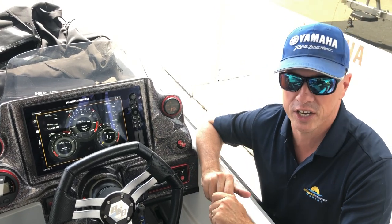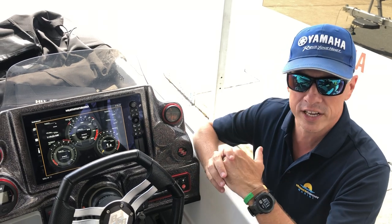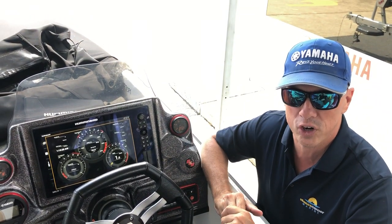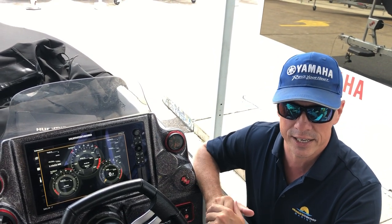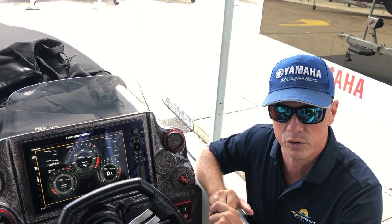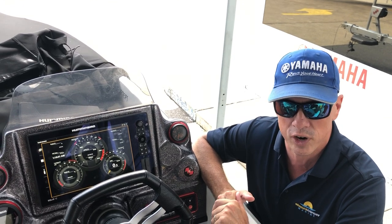G'day, James Cullen from Stones Corner Marine. Today I want to give you a little bit of insight into the connectivity between the Humminbird Solix range and the Yamaha four-stroke outboards. What I'm going to demonstrate today is the connectivity of NMEA 2000, which is easily done between a modern four-stroke Yamaha outboard and the current Humminbird Solix range.